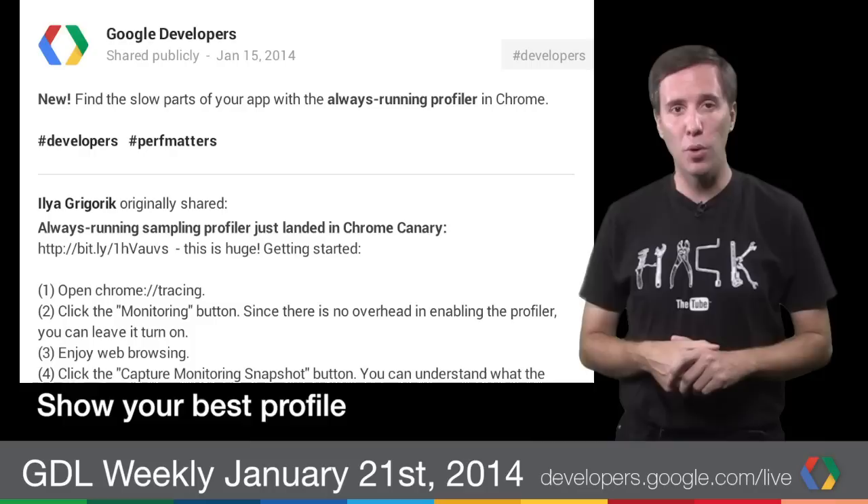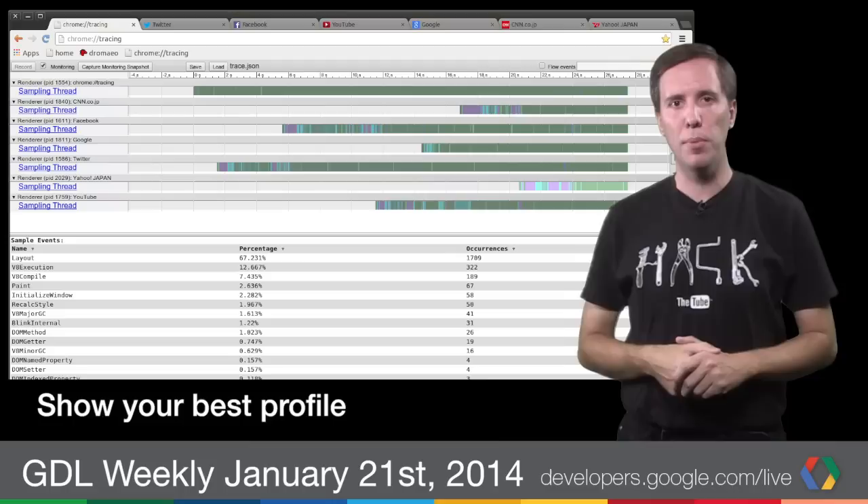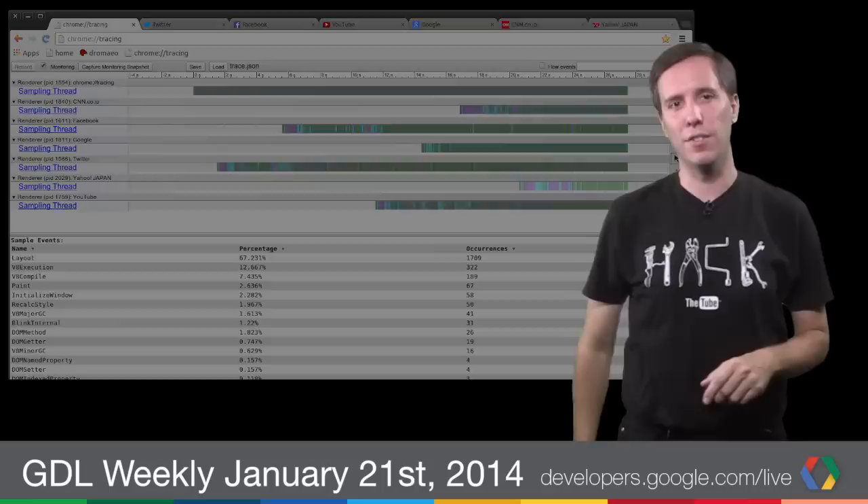Have you ever been running a web app only to encounter a slow patch and you didn't know why? Wouldn't you love to have a profiler running that can tell you what's going on? Now you can. The latest Chrome Canary introduces a sampling profiler that you can turn on once and then forget about it until you need it. Profile all the things.